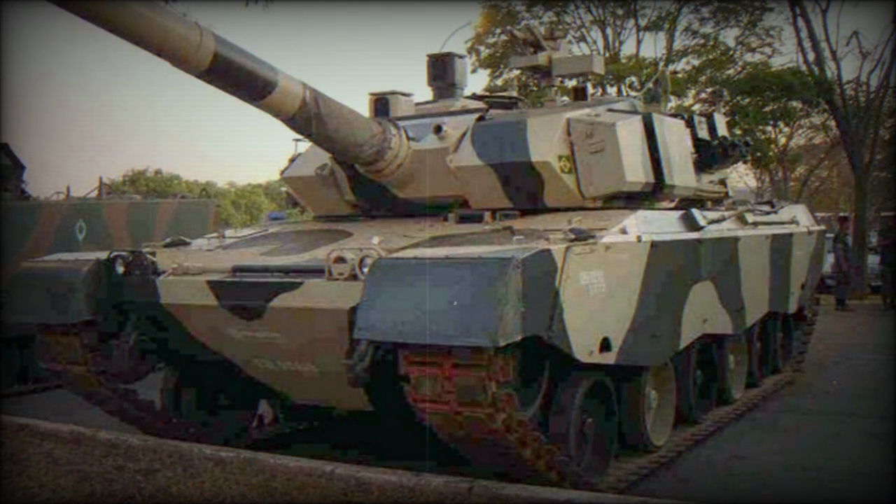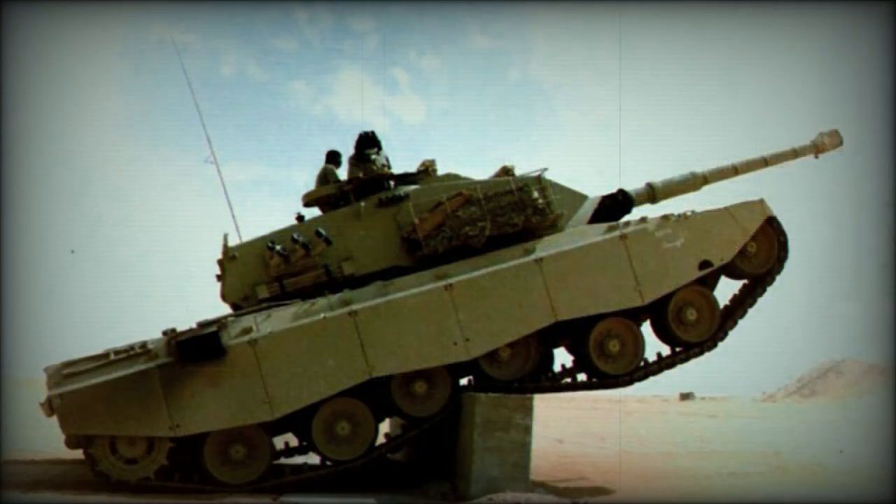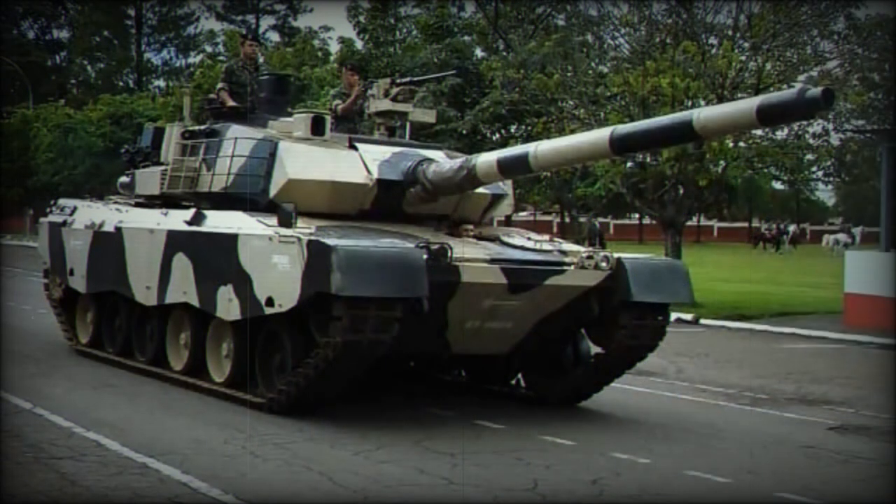Design of the new MBT began in 1982 and proceeded into 1986 under the designation of EET-1 Osorio. It became a conventional combat design by modern Western standards, featuring an operational weight of 43 tons, a four-man crew and a 120mm smoothbore main gun. Dimensionally, the EET-1 sported a running length of 10 meters with a width of 3.26 meters and height of 2.37 meters.